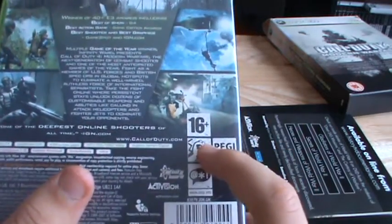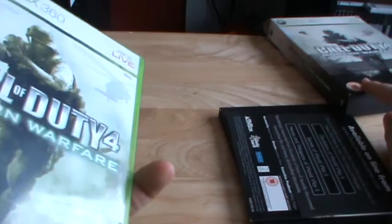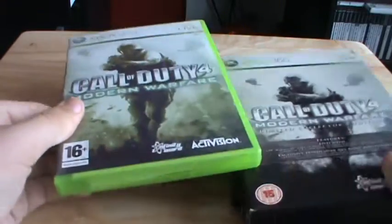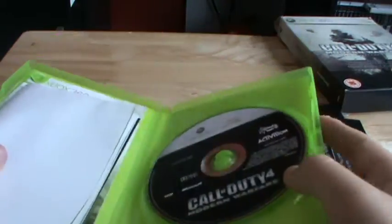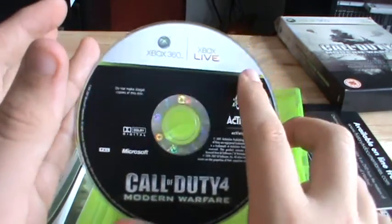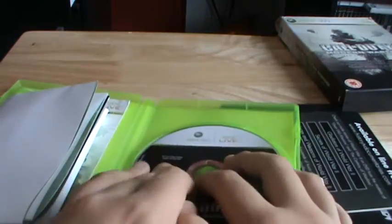I've noticed something a bit odd on this one — it says 16 plus on the game case, but the outer slip case says 15. I don't know why they've done that. When you open it up, you get your poster as well, but I'll get to that last. Here's the disc — Call of Duty 4 Modern Warfare game disc in absolutely awesome condition. I cannot even see one single scratch on it, which is nice.